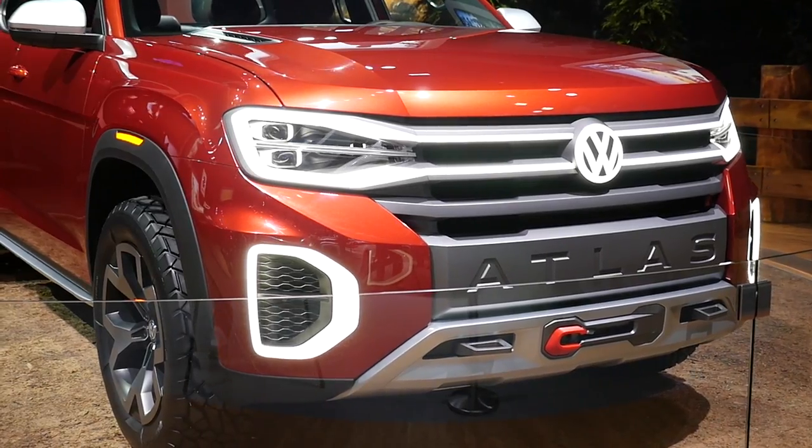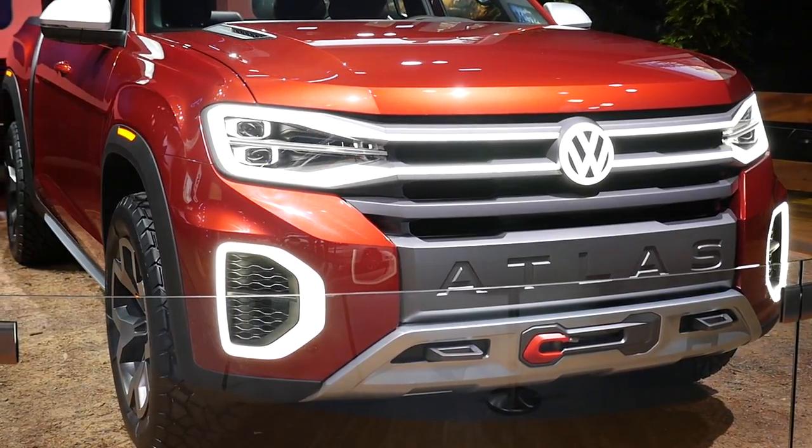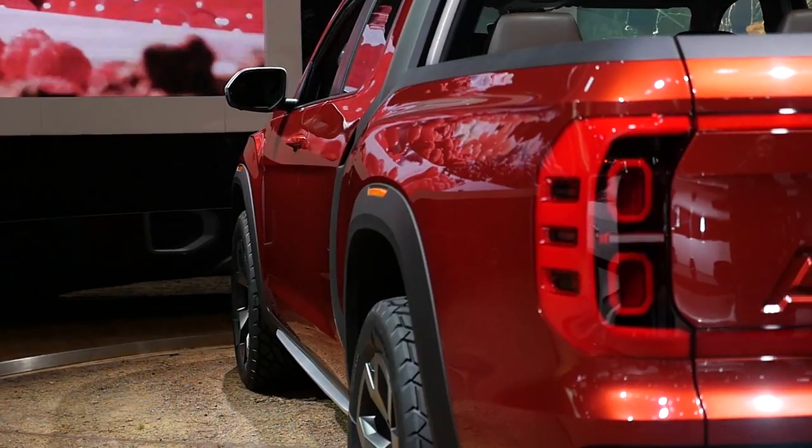As for the design, there's plenty of ubiquitous LED lighting up front, including a VW badge that lights up — wouldn't be surprised to see that on future higher-end Volkswagens. You also have Atlas emblazoned across the front.